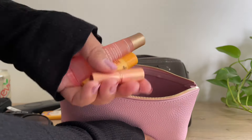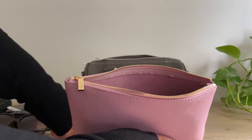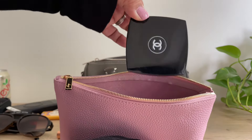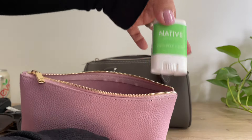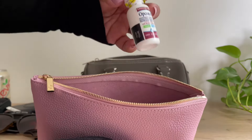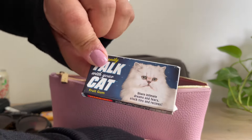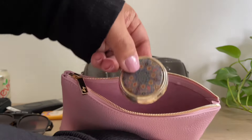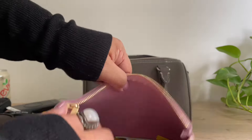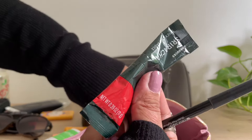I have some lippies — a lip gloss, Burt's Bees chapstick, and a lipstick. I have my mirror, a deodorant just in case, eye drops, some gum — isn't it cute — and then I have my supplements case. I also have some hot sauce — this is my favorite hot sauce from Starbucks.